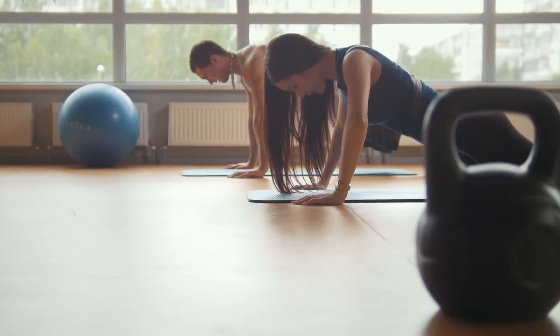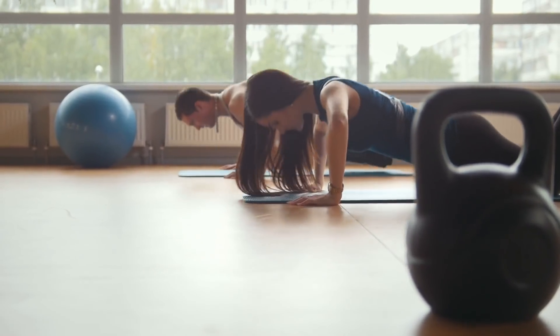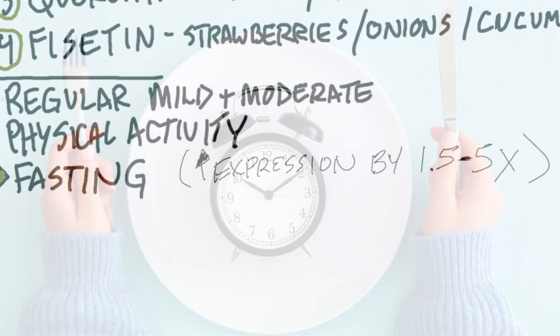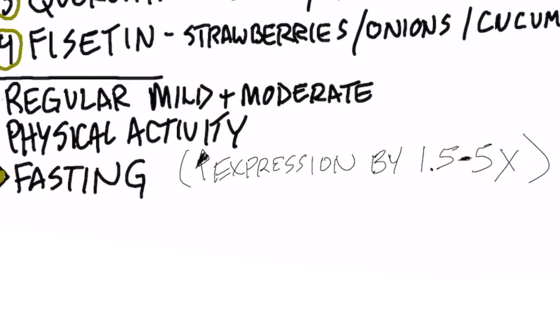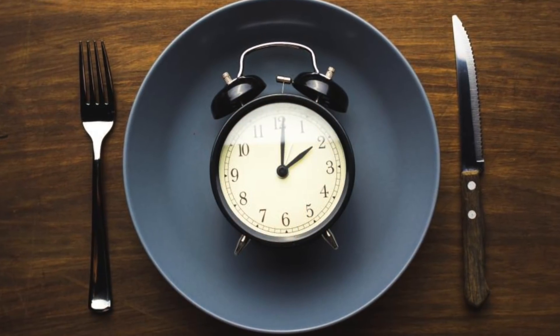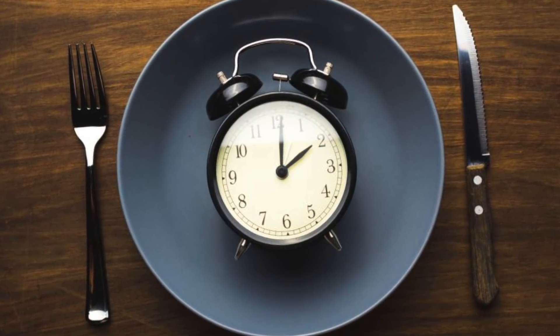There are two other things that are not going to be a big surprise. Regular mild to moderate exercise will enhance the expression of this gene. And fasting can increase the expression of this gene by 1.5 to five times the normal expression. So out of all the things you can really do, fasting hands down is probably the most important thing to focus on.